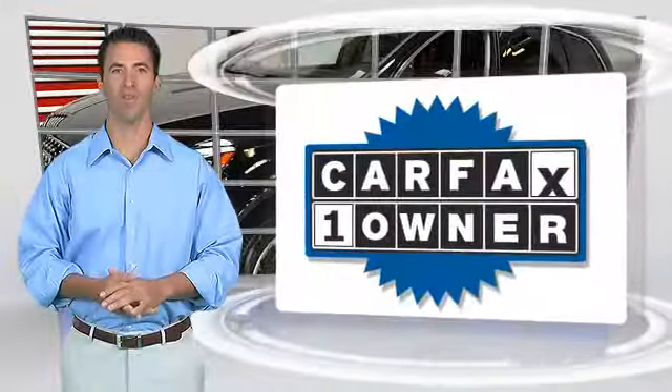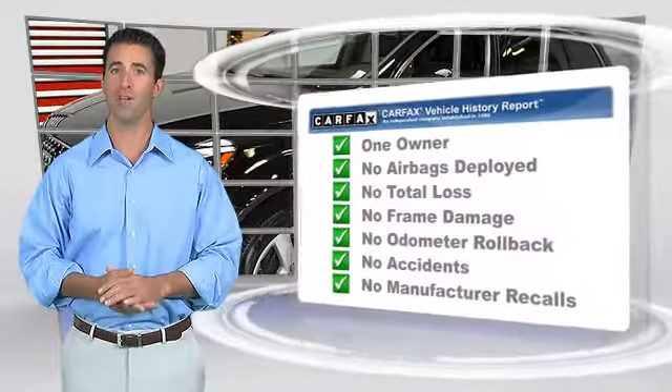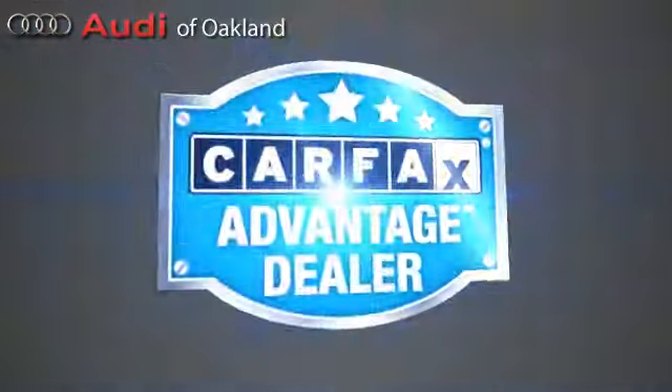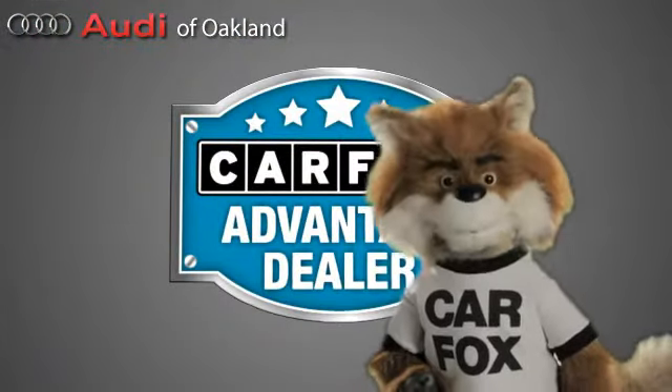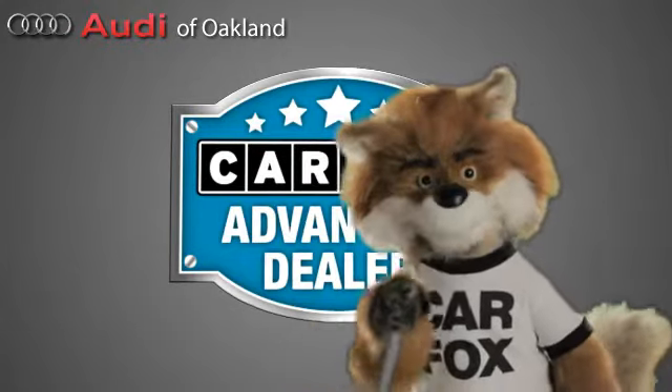This is a one-owner vehicle with the Carfax vehicle history report. Be sure to find a complimentary copy of this report online or contact the dealership. This vehicle qualifies for the Carfax buy-back guarantee. Just say show me the Carfax at Audi of Oakland, a Carfax Advantage dealer.